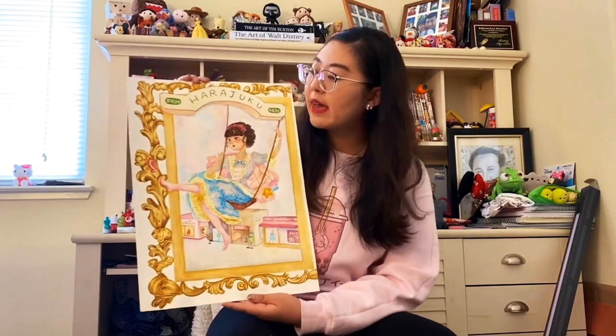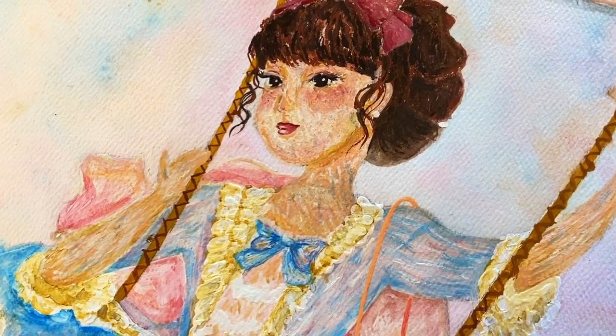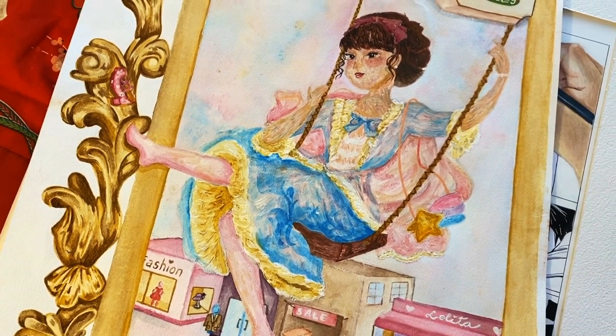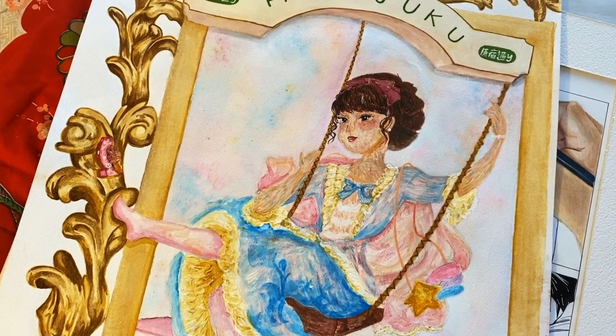This one was a painting I made inspired by Lolita fashion. I painted a sweet and classical Lolita.